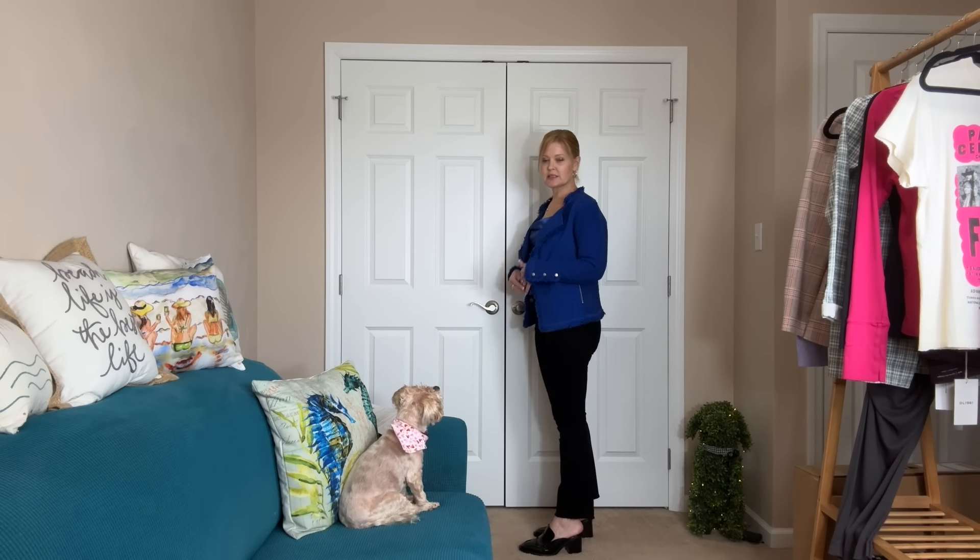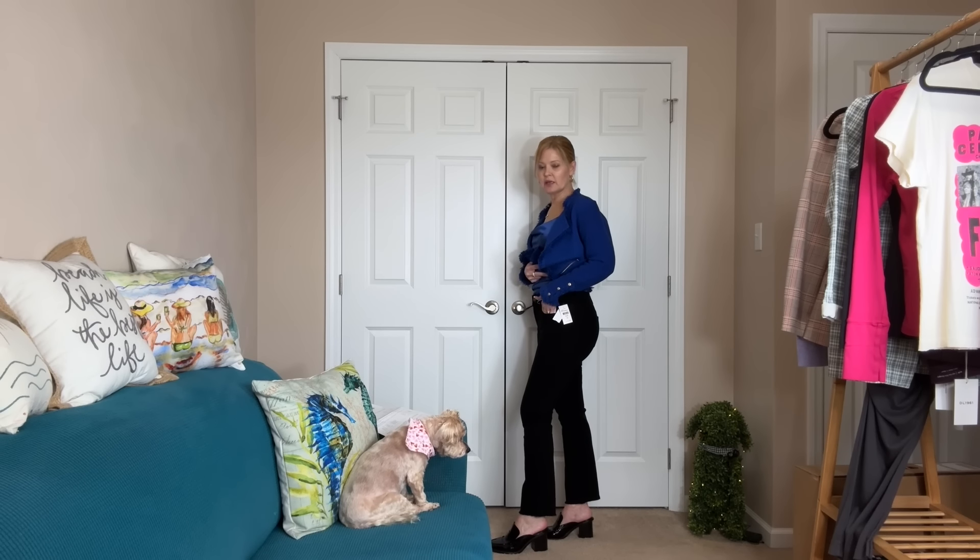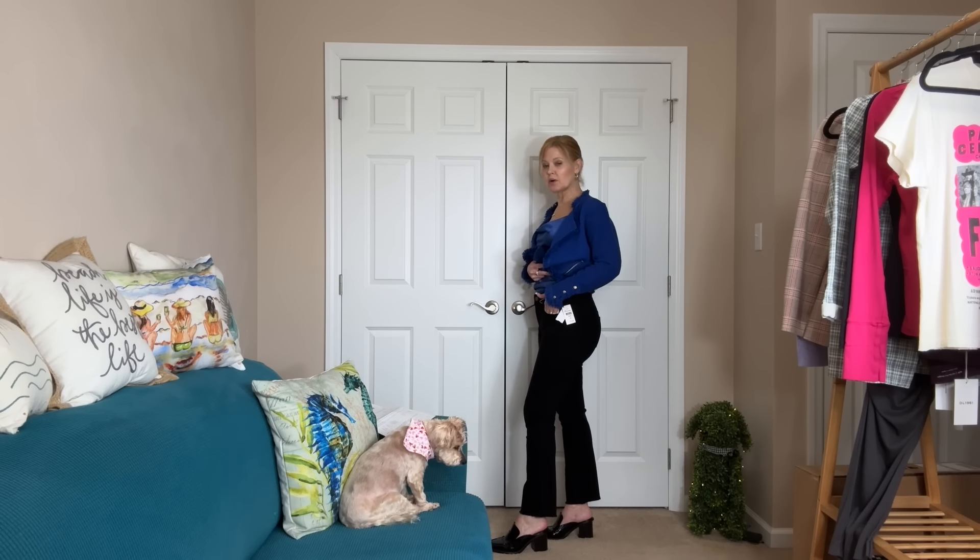Starting with the pants — I do love DL1961, this is great premium denim. This is my normal size and they fit really well. They are an ankle fit, hitting me right at my ankle bone. I have a 28-inch inseam so these are 27-inch. Really nice dark black — the kind I enjoy wearing for a dressier work look. No distressing, great fit, love the darker wash.